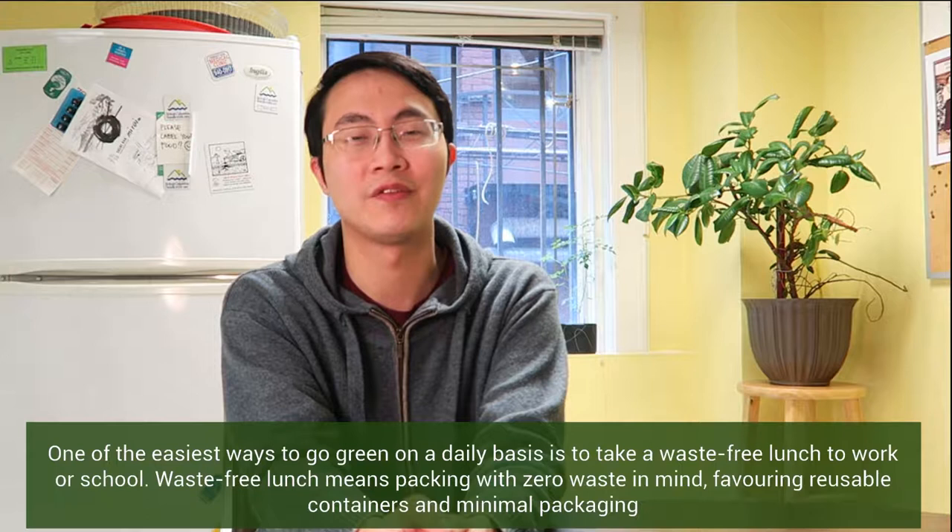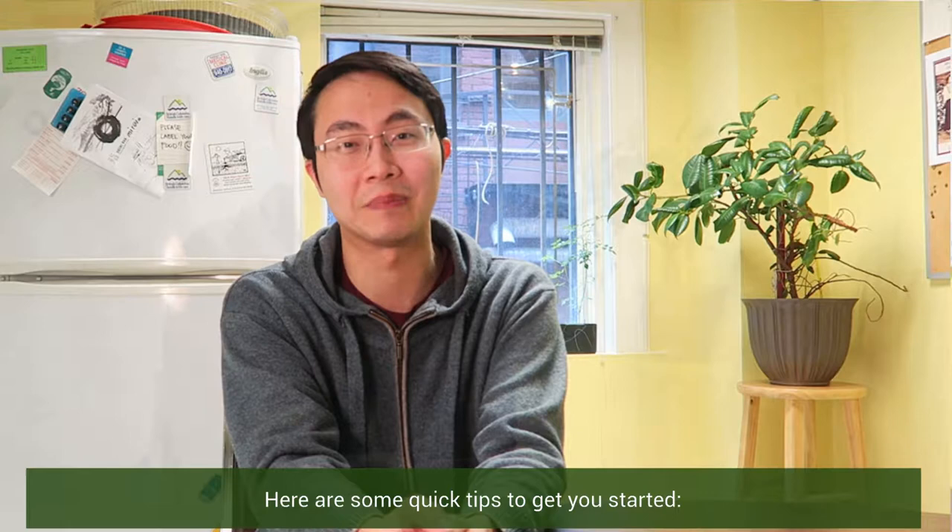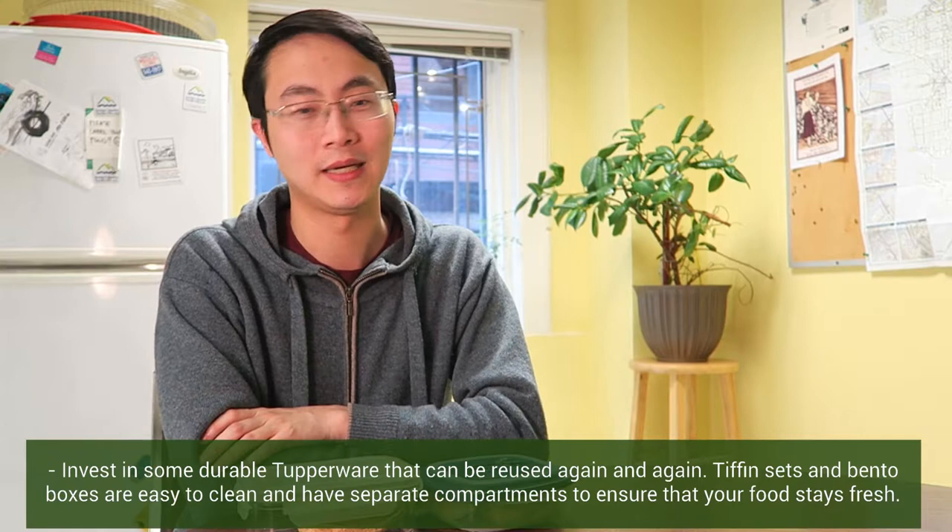Invest in some durable Tupperware that can be reused again and again. Tiffin sets and bento boxes are easy to clean and have separate compartments to ensure that your food stays fresh.